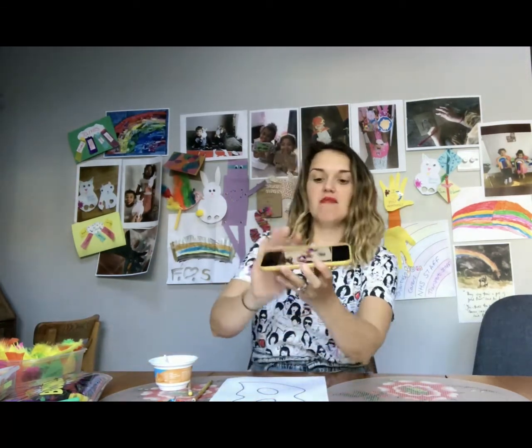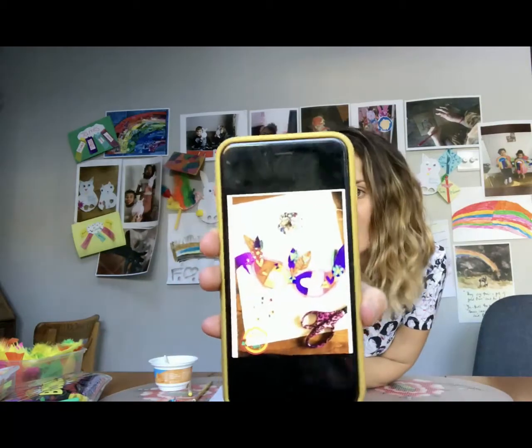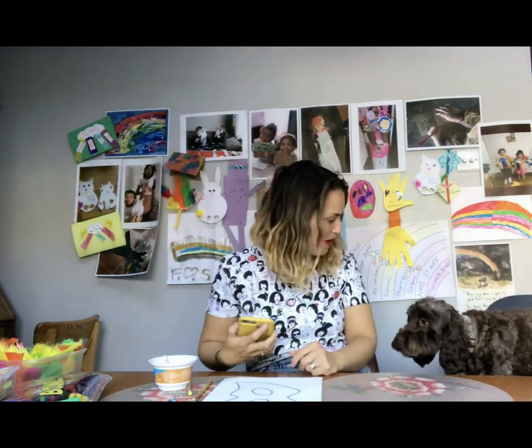Hi everybody and welcome to today's community craft with us at BDCA. Today is fantastic creature day and we're going to be making some fantastic creature style masks. I'm joined by Bo — hello there Bo!